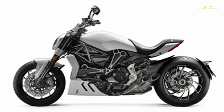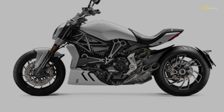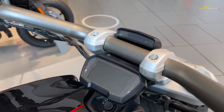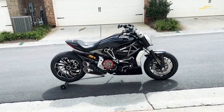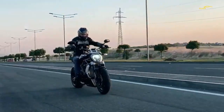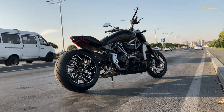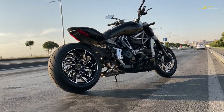The X Diavel is a revelation for the cruiser market in terms of handling prowess, available performance, and the full complement of technology as standard. It's blisteringly quick, has masses of torque for easy riding, looks amazing, and has the right feet-forward and belt drive components for the class. It has become the bike the original Diavel probably always should have been.